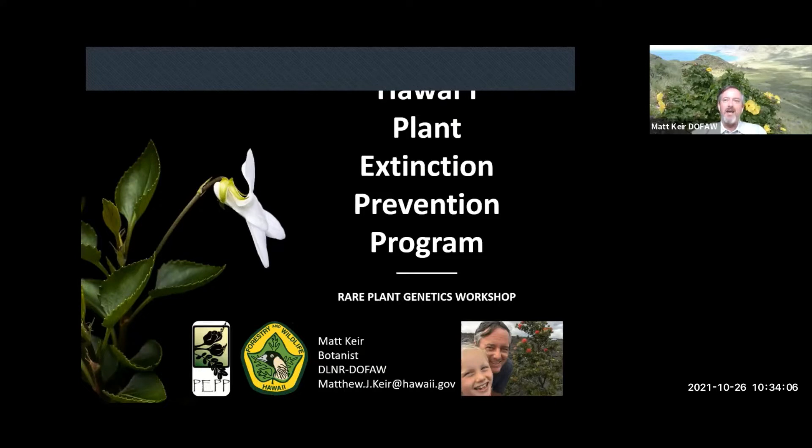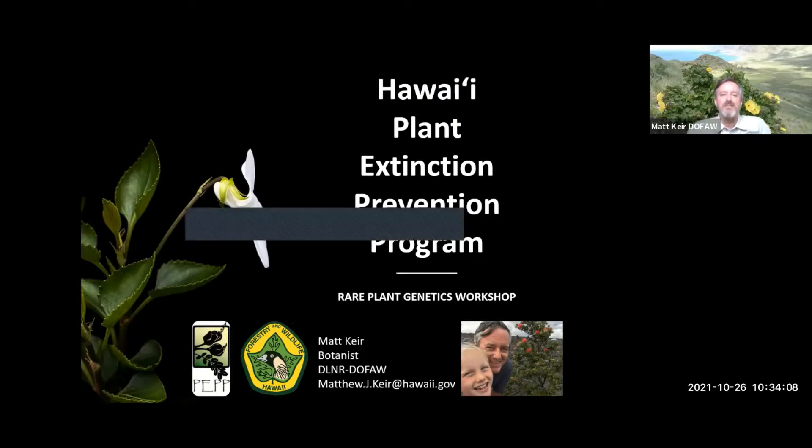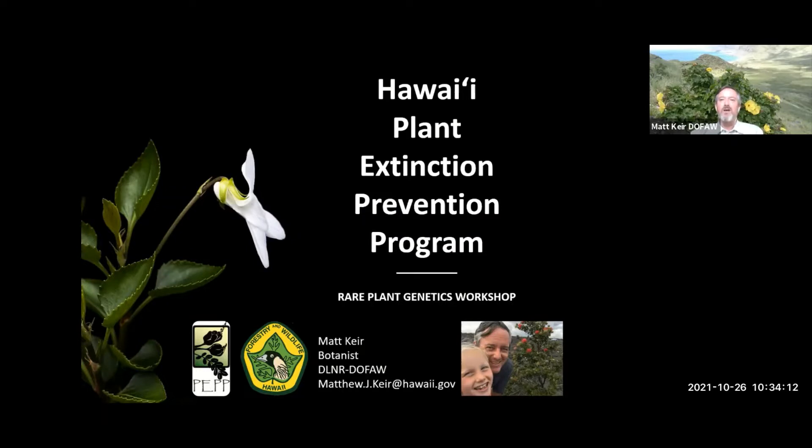I'm Matt and I'm a botanist with the State of Hawaii Division of Forestry and Wildlife. I'm here to talk a little bit about the Plant Extinction Prevention Program in general, and you'll hear more details from the staff in the next few weeks. Hawaii's Plant Extinction Prevention Program is a project of the University of Hawaii, funded by private grants with support from the U.S. Fish and Wildlife Service and the Division of Forestry and Wildlife.